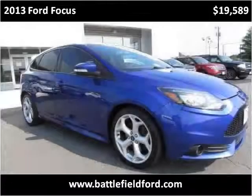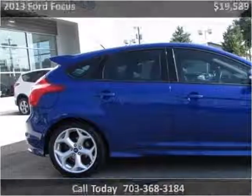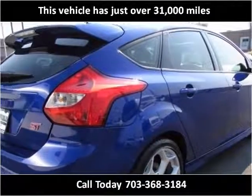This 2013 Ford Focus is available from Battlefield Ford Manassas. This vehicle has just over 31,000 miles.